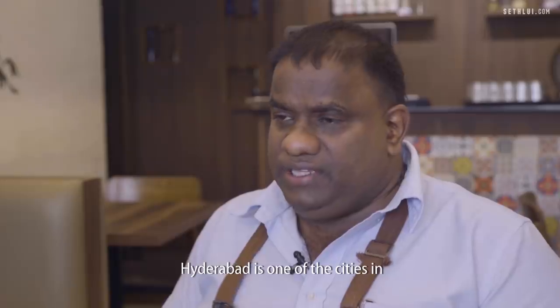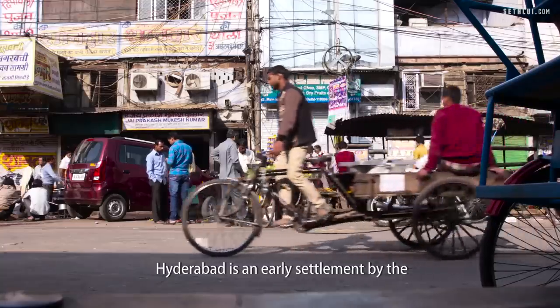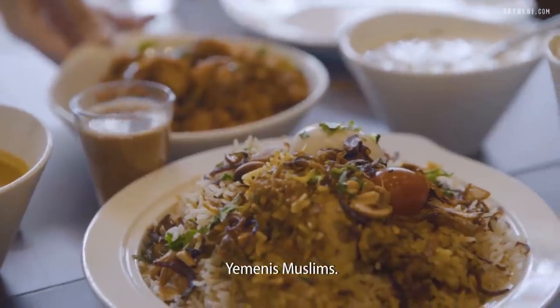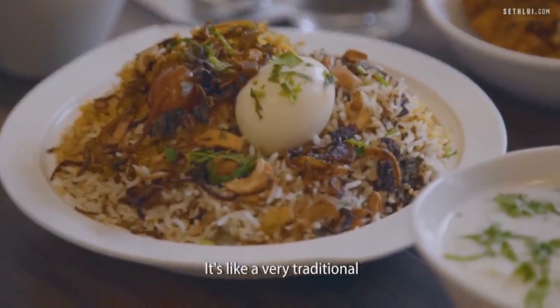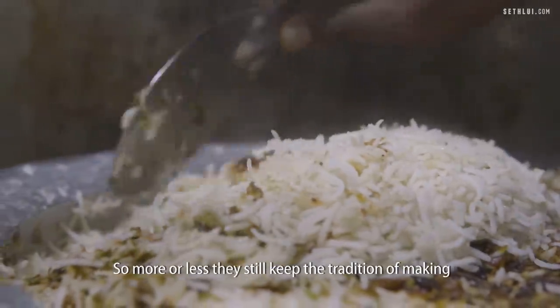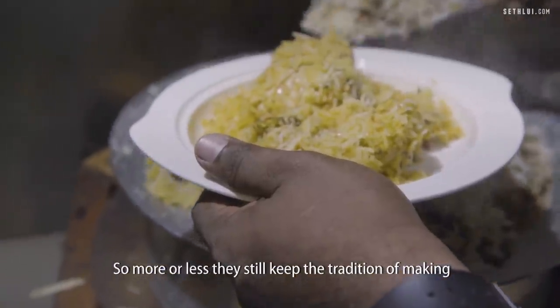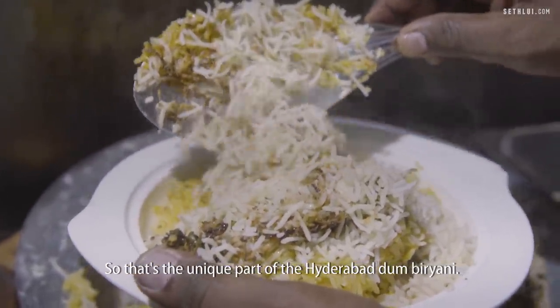South India has about 5 states. Hyderabad is one of the cities in one of the South Indian states. Hyderabad is an early settlement by the Yemeni Muslims. If you talk about Hyderabad, it's about biryani. It's a very traditional way that Muslims in Hyderabad make biryani, and they still keep the tradition of making it very authentic. That's the unique part of Hyderabad Dum Biryani.